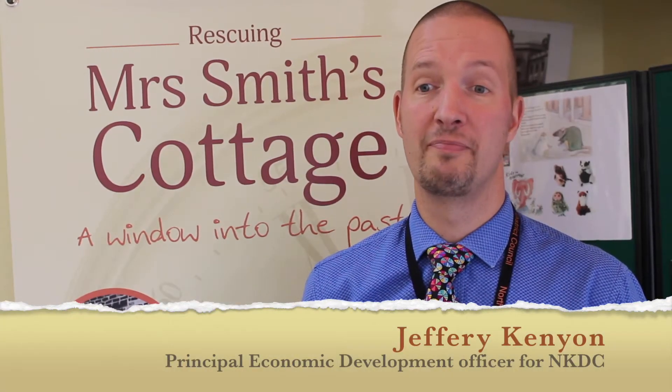Mrs Smith's cottage project is funded through the Heritage Lottery Fund, and we got the funding through about 18 months ago, so the project's been ongoing since then.